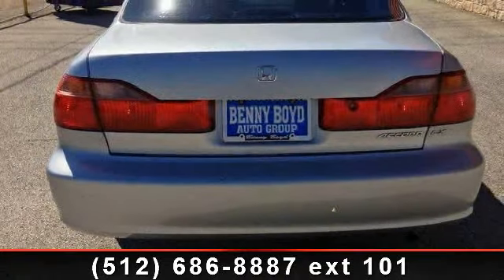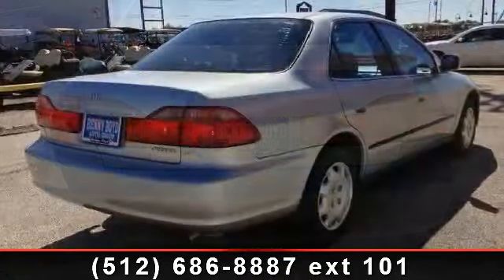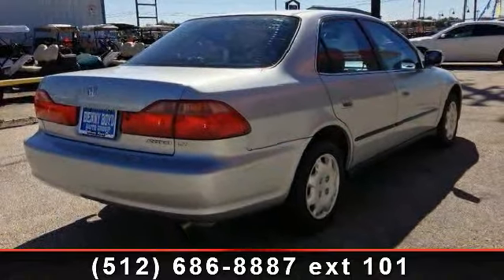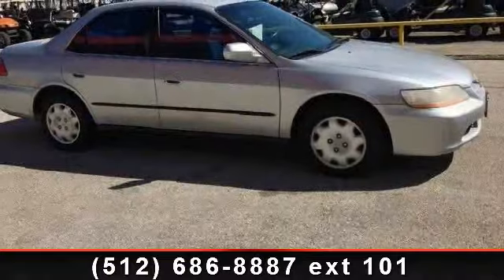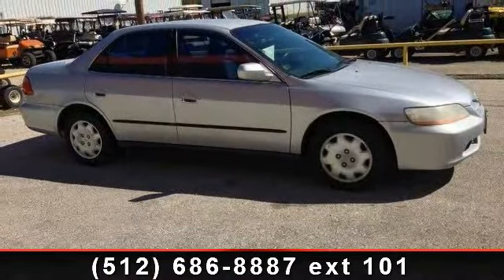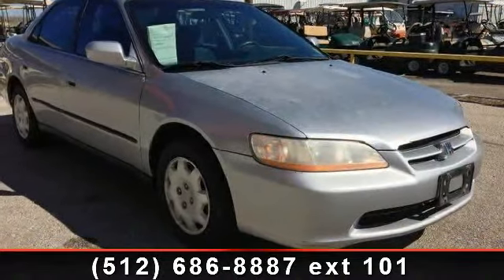Some of the top features included with this vehicle are AM FM Stereo, Passenger Vanity Mirror, Rear Defrost, Steel Wheels, Front Disc Rear Drum Brakes, Cassette, Wheel Covers, and Bucket Seats. Low mileage is an important factor in your purchase and this vehicle delivers a low odometer reading.